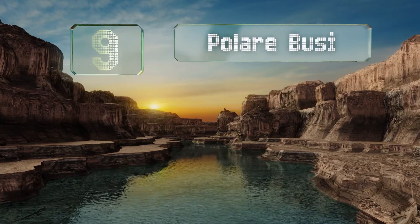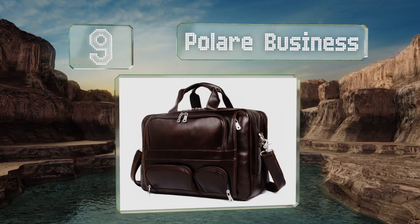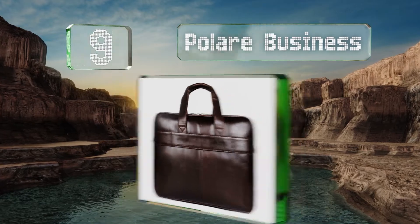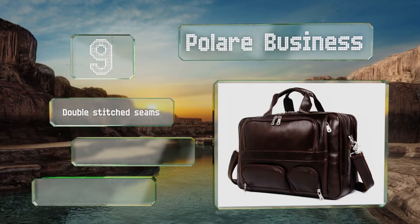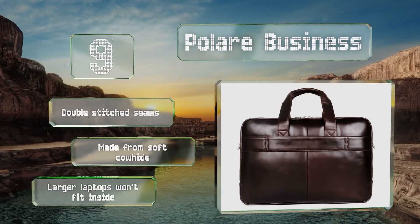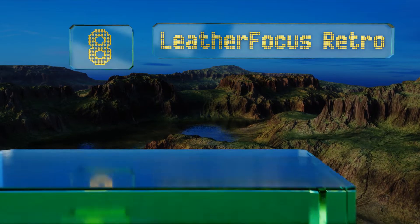At number nine, you're usually allowed a small personal item that can fit under the seat in front of you, and the Polair Business is perfect for just this situation. You'll be able to keep all your stuff separate so the leaky water bottle doesn't mingle with that expensive tablet. It comes with double-stitched seams and is made from soft cowhide, but know that larger laptops won't fit inside.